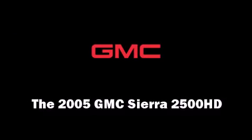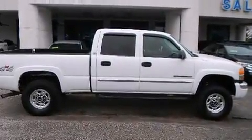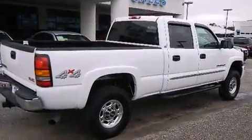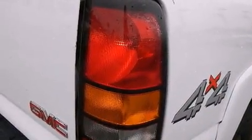You can expect a lot from the 2005 GMC Sierra 2500 HD. This four-door, five-passenger truck provides exceptional value. It features four-wheel drive capabilities, a durable automatic transmission, and a powerful eight-cylinder engine, along with a wealth of standard features.